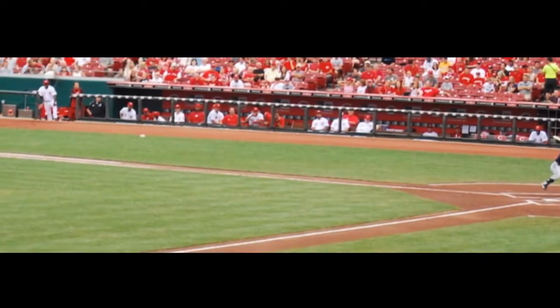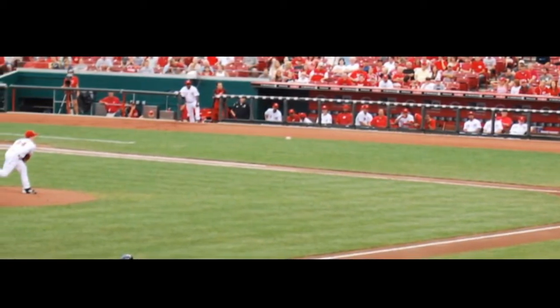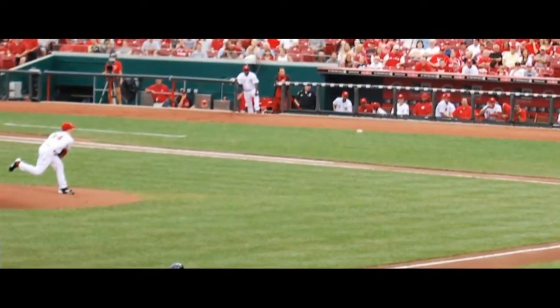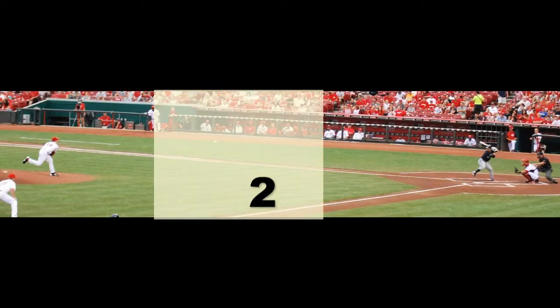To understand this value, let's divide the space between the hitter and the pitcher into three sections. Section one will be the first 15 feet from the mound in towards home plate. Section two will be approximately 20 feet wide, and it's the middle section between the pitching mound and home plate. Section three is the last 20 feet between the pitching mound and home plate.